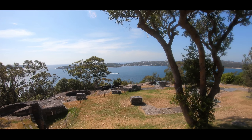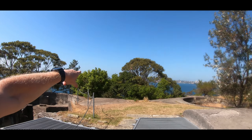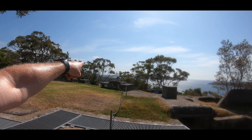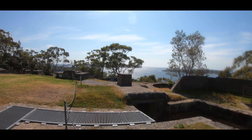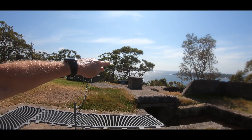So I'm at George's Head Lookout at the moment. You can see South Head over there, which is where I was the other day. I've basically walked past all these beaches all the way around, across the bridge through to here. That's Manly just through there, and then that's North Head just over that way.